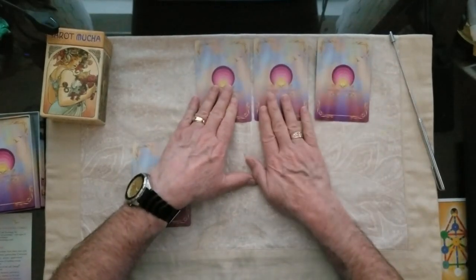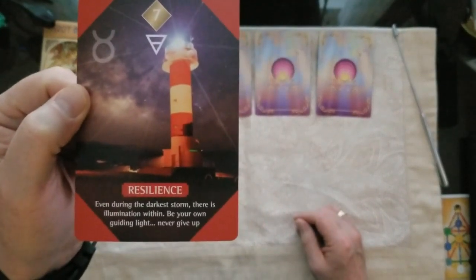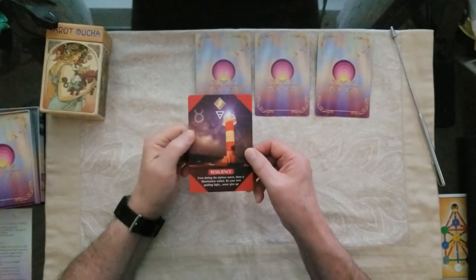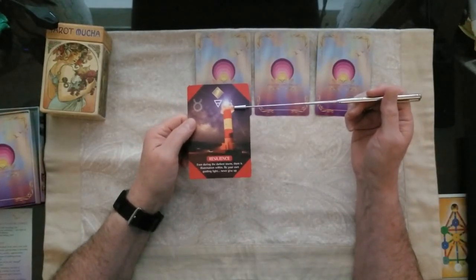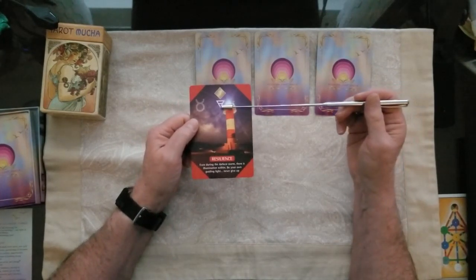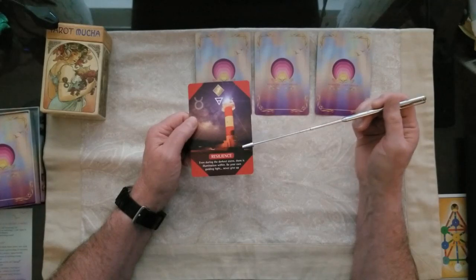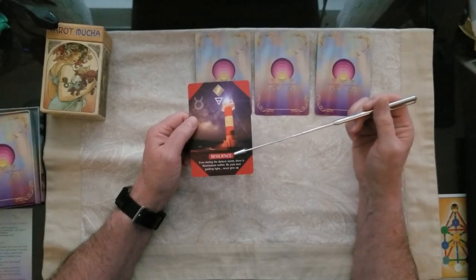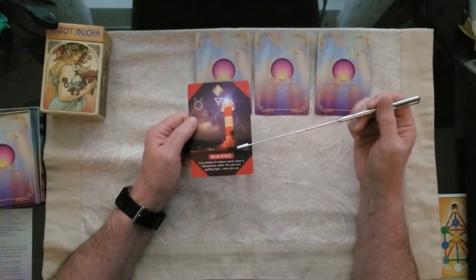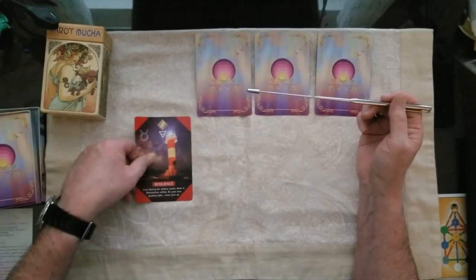Starting this energy reading — number one, the card you chose, is Resilience. That's something we could all use right now. The lighthouse is something we can always count on; there's going to be a light shining for us. This resilience card is grounded in the earth, and the message it brings is: even during the darkest storm, there's illumination within. Be your own guiding light — never give up. That's number seven, Resilience.